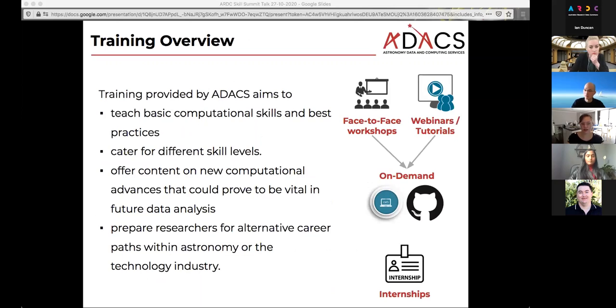The training we provide aims to teach basic computational skills and best practices. Personally, I believe that as researchers, you do not have to be software developers, but you still need the basics to make sure your analysis works properly and to be able to talk to the software developers in our team. We are aiming to cater for different skill levels and are moving more into intermediate and advanced training. We want to offer content on new computational advances, and we also want to prepare researchers for alternative career paths, because a lot of PhD students don't stay in astronomy — they go into industry or other fields.